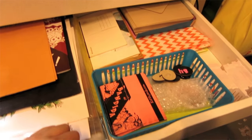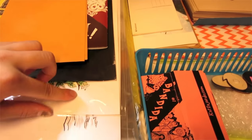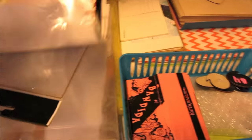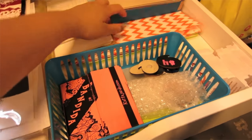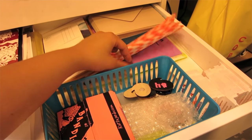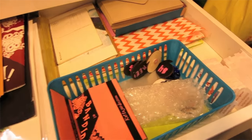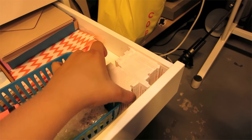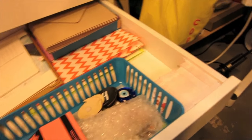The third drawer is just stuff I use for the online store. I store original artwork here, clear films to put original artwork in, envelopes, labels, and miscellaneous stuff. And business cards that I put in for every order I receive on Gumroad and Etsy.